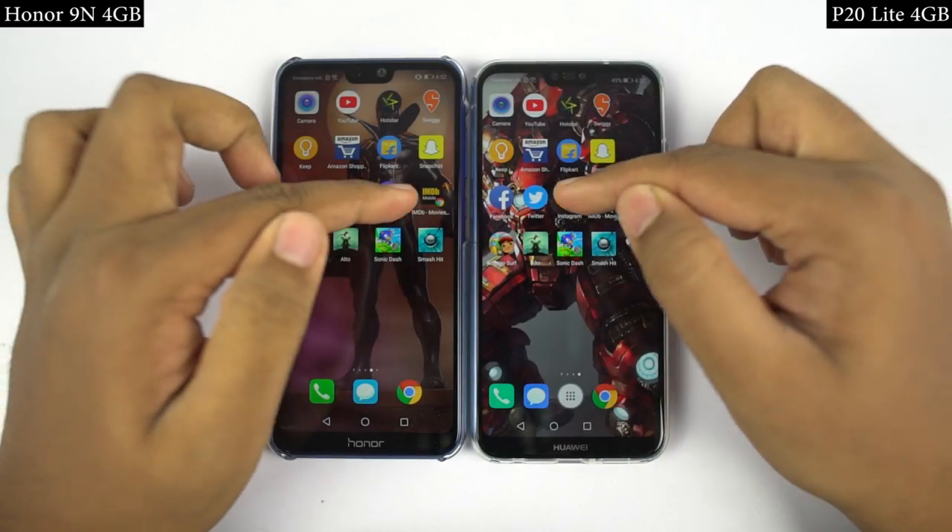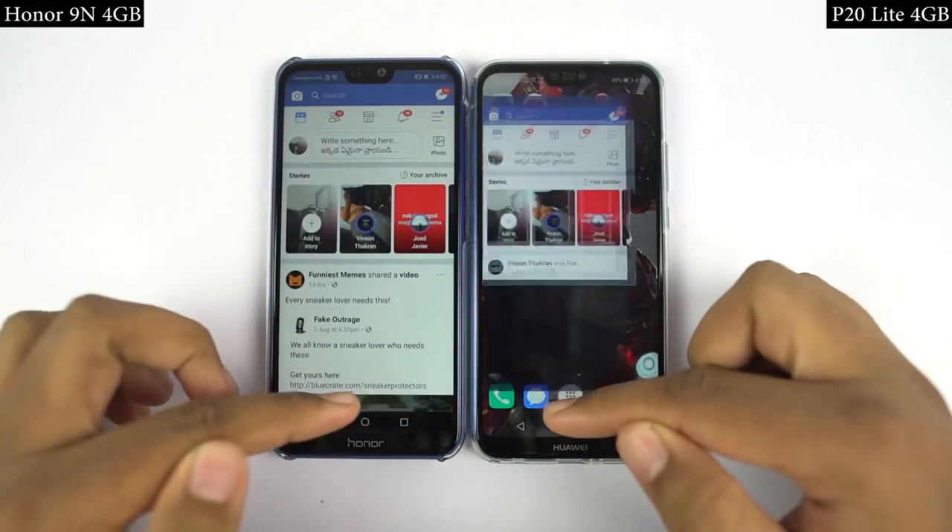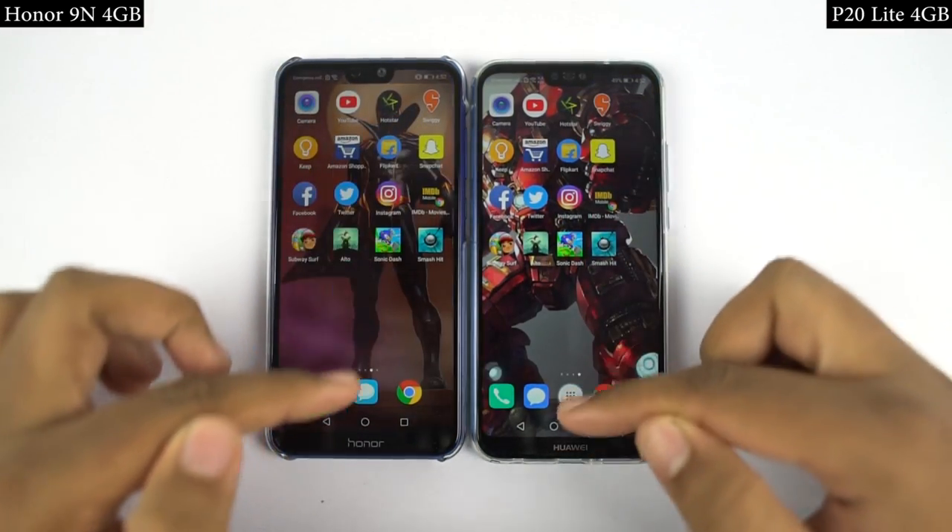Now for the memory management round, I will open the same set of apps in reverse order to see if they are still in memory. They should open in less than a second at the same place where I left them earlier, so let's see how they perform.